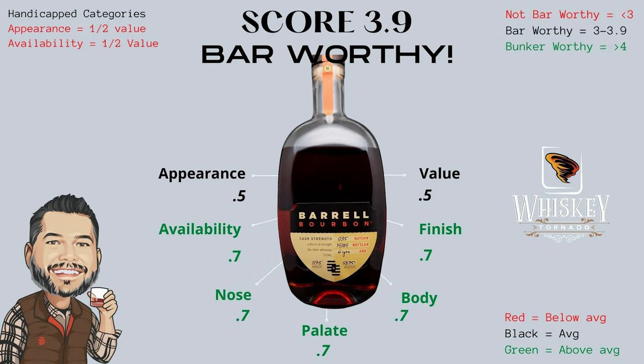Let's break down the final score for Barrel Craft Spirits Batch 35 Bourbon. Our first two handicap categories are appearance and availability. Appearance gets an average score of 0.5. Availability is a 0.7 — these are pretty available and easy to find, especially with this batch producing over 19,000 bottles. The nose, palate, and finish all get a 0.7. Things to point out are lots of fruit notes, lots of strawberry, a very good balance of fruit and spiciness. With a very good body at 117.5 proof, we also gave the body a 0.7.